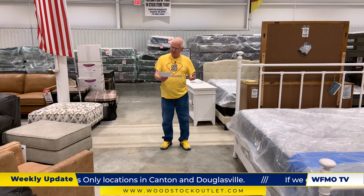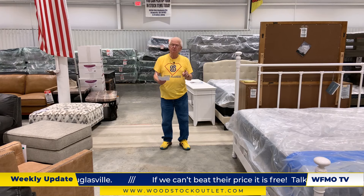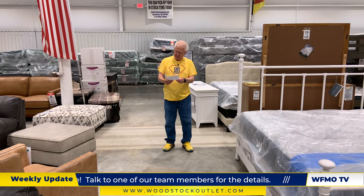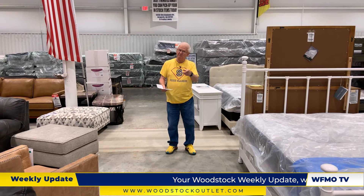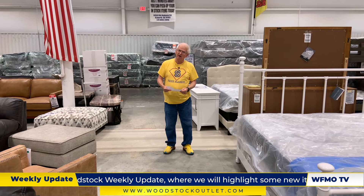The person who makes it has no need for it. The person who buys it has no use for it. The person who uses it can't see or feel it. What is it? A coffin — that's right, Adam, you answered it. A coffin. I've got a better riddle this week.